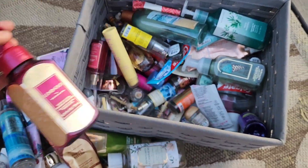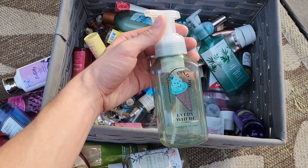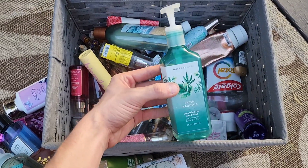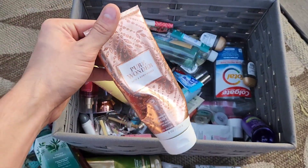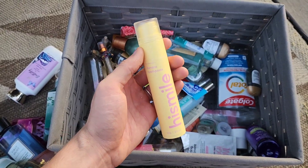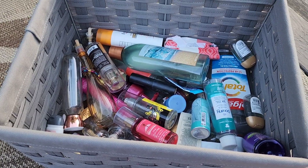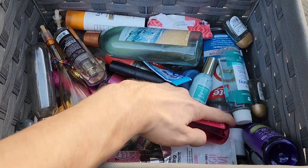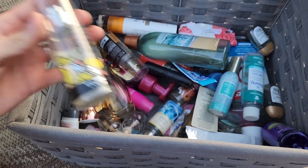We also finished the Luminous hand soap, a Mint and Chip Ice Cream hand soap, Fresh Rainfall, a Pure Wonder body cream, a High Smile banana toothpaste, and more than halfway through this bin we finished a lot of minis — Pink Paradise, Ice Lemon Pound Cake, and Sweet Whiskey.